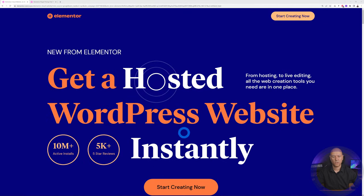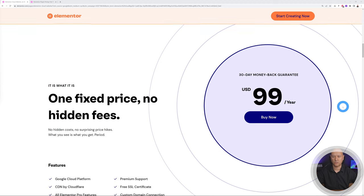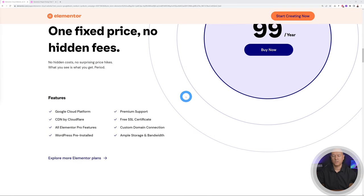You get a hosted WordPress website instantly — that's the beauty of this solution. Scrolling down, it's one fixed price with no hidden fees: $99 US dollars a year, and I guarantee this is super good value. This solution is hosted using Google Cloud Platform, the most reliable hosting company in the world. You also get a CDN by Cloudflare — a content delivery network — which means your website will load super fast anywhere in the world.